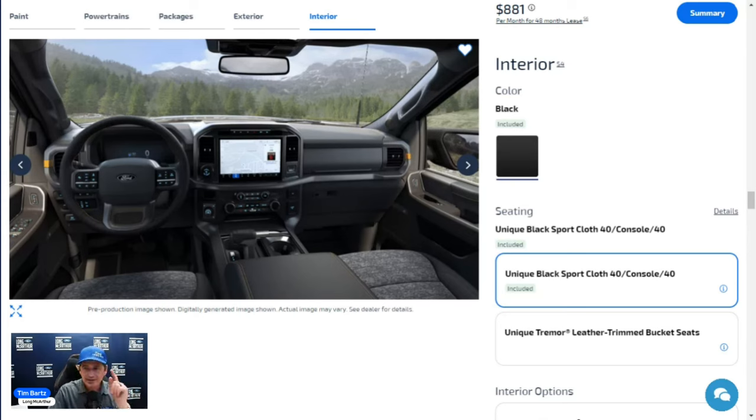Also standard on the 401A Tremor is the hardware for BlueCruise hands-free driving, along with three months of BlueCruise trial service. The instrument cluster has a 12-inch productivity screen with compass, outside temperature display, and digital gauges. Dual-zone climate control lets the driver and front passenger set different temperatures.